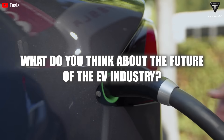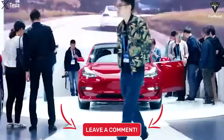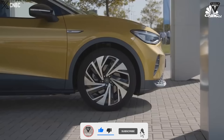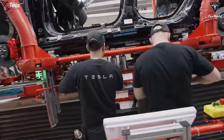What do you think about the future of the EV industry? Let us know in the comments below. If you enjoyed this video, show us some love by smashing that like button, subscribing, spreading the word, and hitting the bell icon to get notified of more exciting episodes. Thank you so much — until next time, stay safe and God bless.